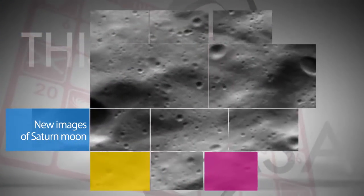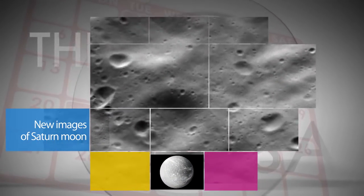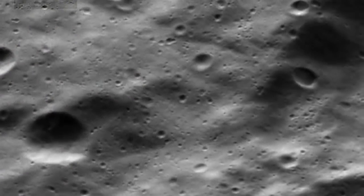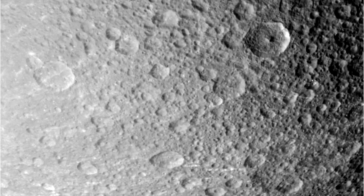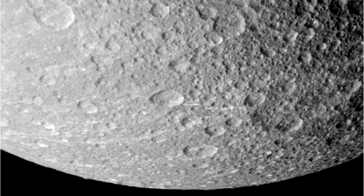New images were captured by NASA's Cassini spacecraft of Saturn's moon Dione during the spacecraft's final close flyby of the icy satellite on August 17. Cassini was expected to get a rare up-close look at the moon's north pole during the pass, and conduct a gravity experiment that could teach us more about the moon's internal structure and its outer shell.